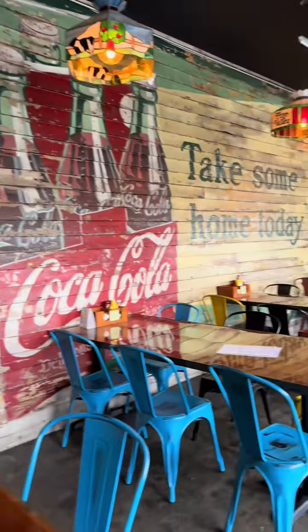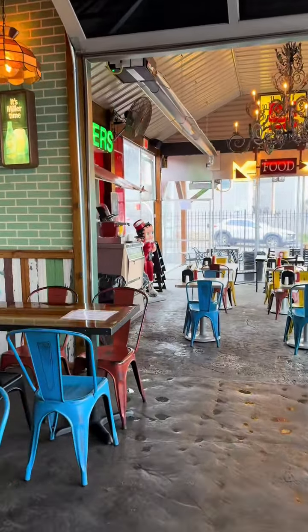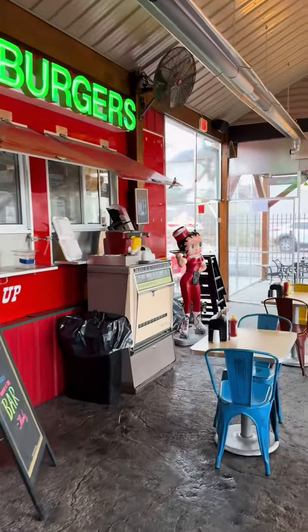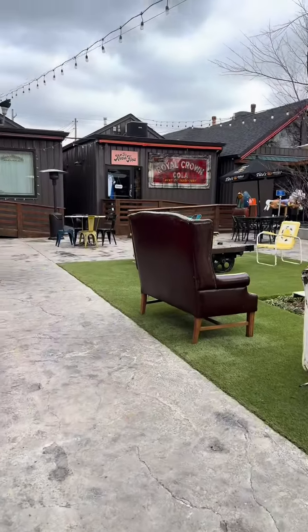Although the layout may have changed, nearly every piece of wood you see in Hauk's Corner is original to the building. Even the trim was fashioned out of old wooden shelving that once carried milk, bread, candy, and other products offered by Hauk's Handy Store.